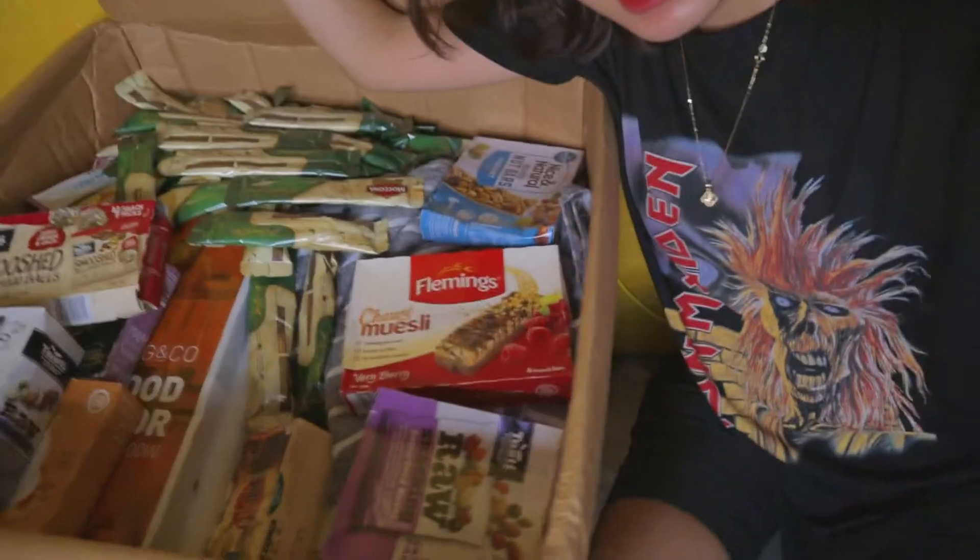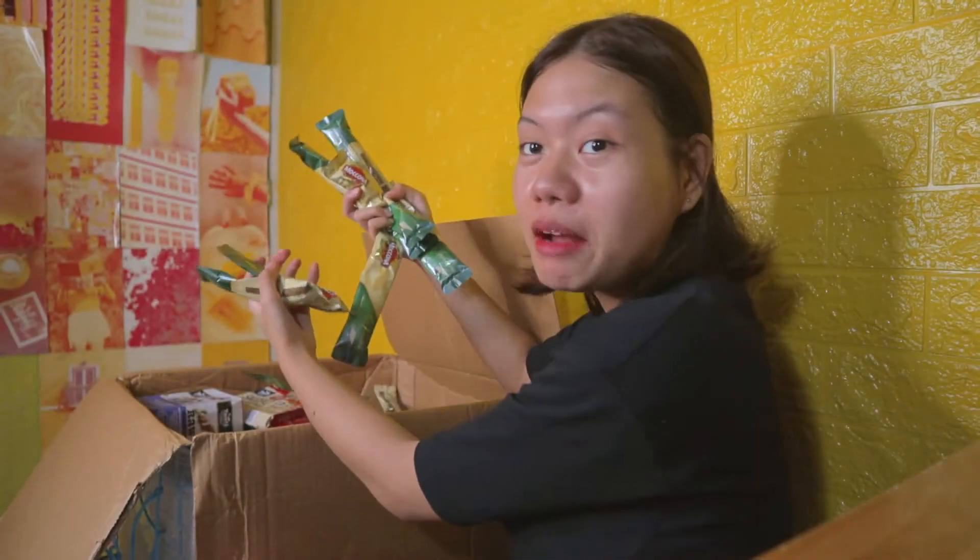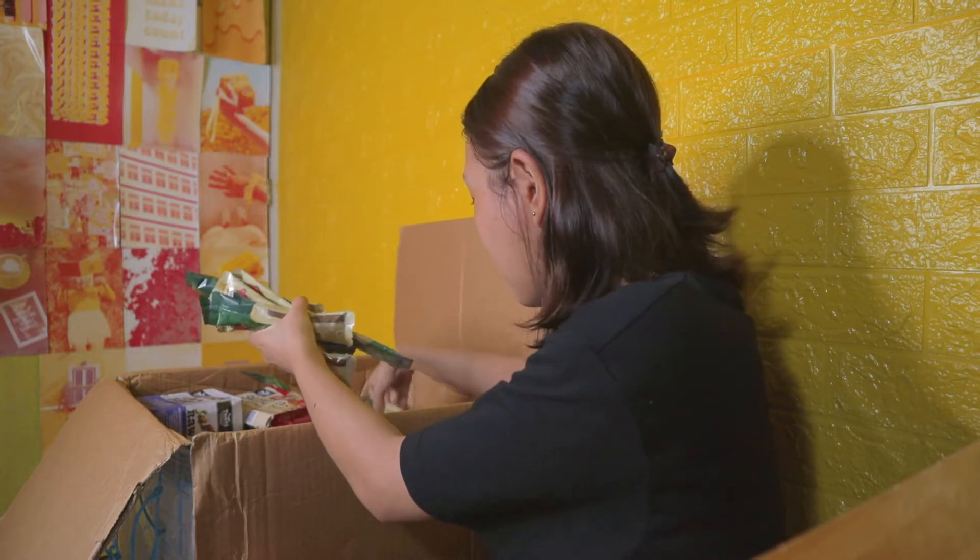Ooh! Look! Ta-da! Wow! So many goodies. Napakarami nito — as in, sobrang dami.